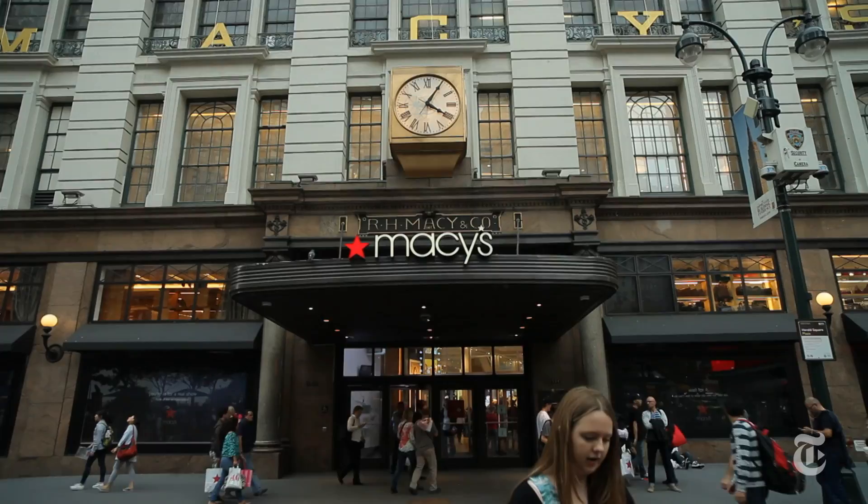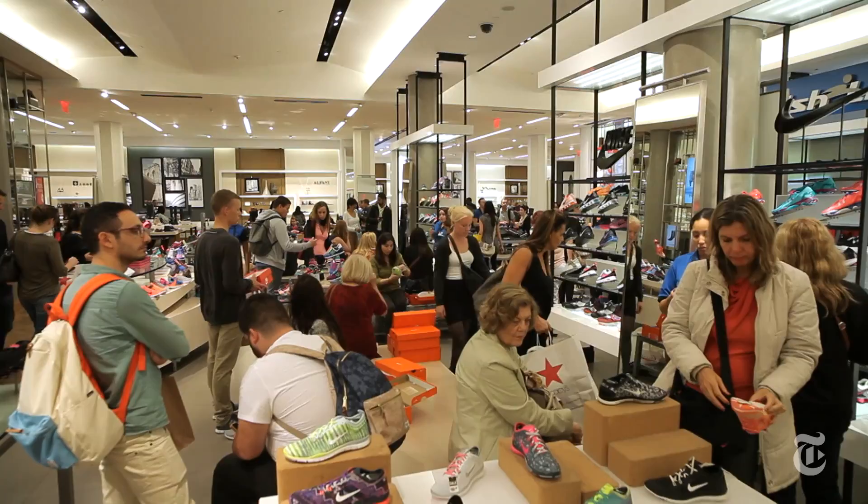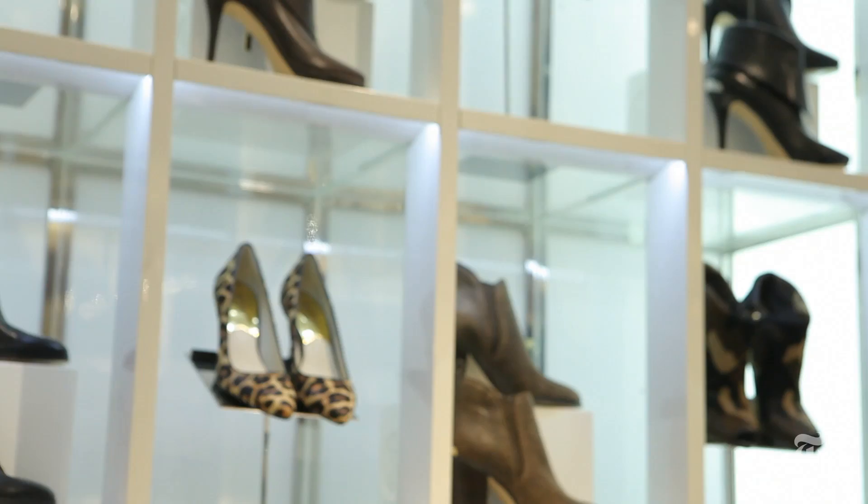Macy's Herald Square occupies a singular place in the history of American retail. It's one of the biggest stores in the world, it takes up nearly an entire block, it gets around 20 million visitors a year, and it has an estimated $1 billion in annual sales.